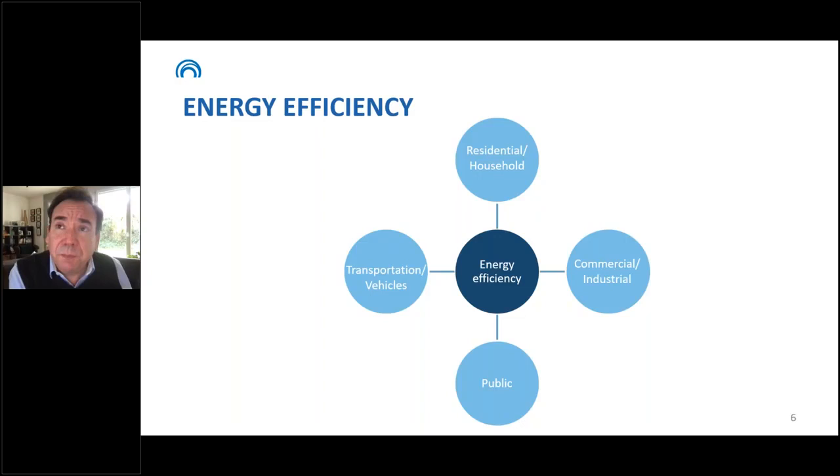Energy efficiency is quite broad. It includes residential and household energy efficiency — for example, appliances — as well as energy efficiency in the commercial or industrial sector, in services like hotels, in the public sector including street lighting and public buildings, and in transportation and vehicles. Each of these groups or sectors represents opportunities, but they also have specific barriers and risks that need to be addressed.